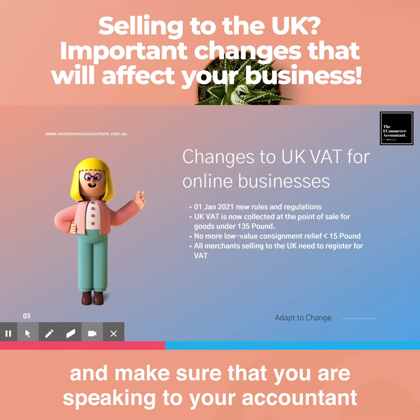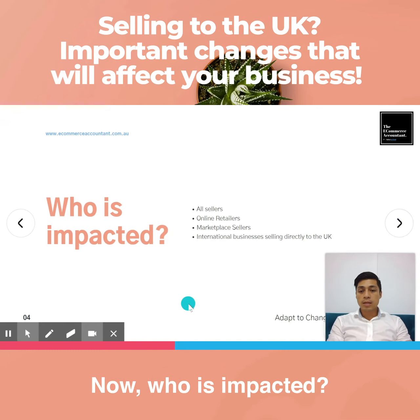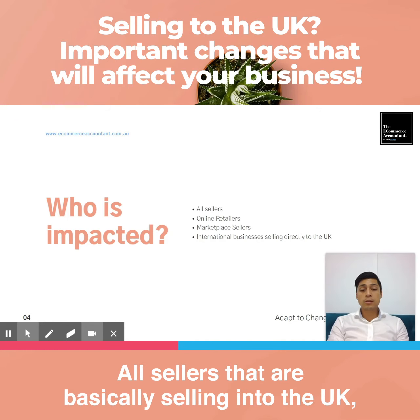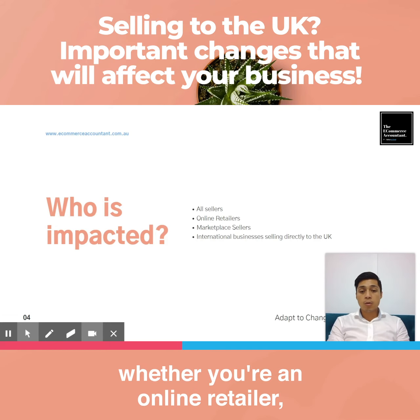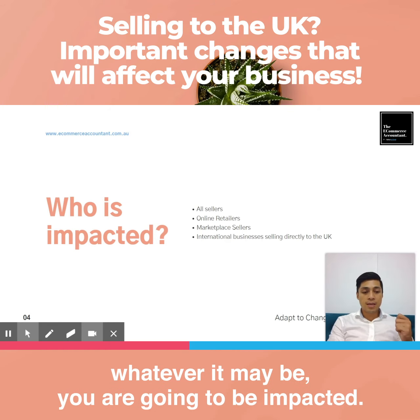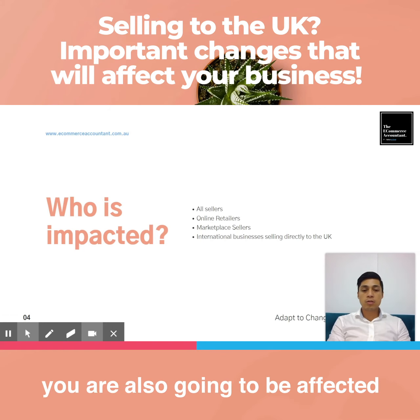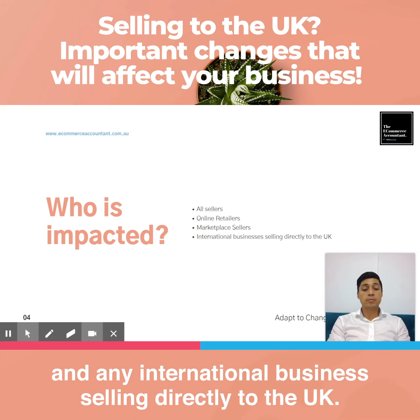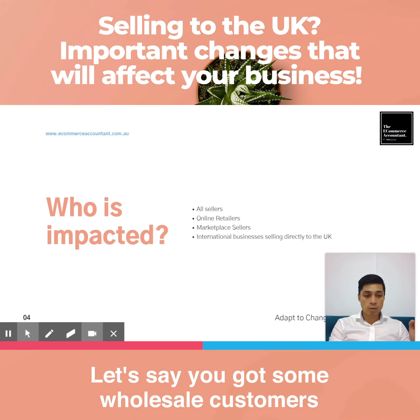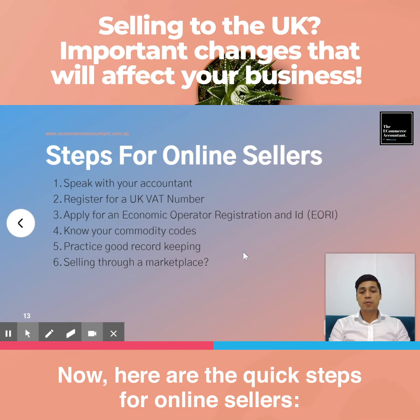All merchants selling into the UK are now required to register for VAT — very important. Make sure you are speaking to your accountant or following the steps outlined here. Who is impacted? All sellers selling into the UK, whether you're an online retailer with a Shopify store, drop shipping, whatever it may be. Marketplace sellers on Etsy, eBay, and Amazon are also affected, as is any international business selling directly to the UK.